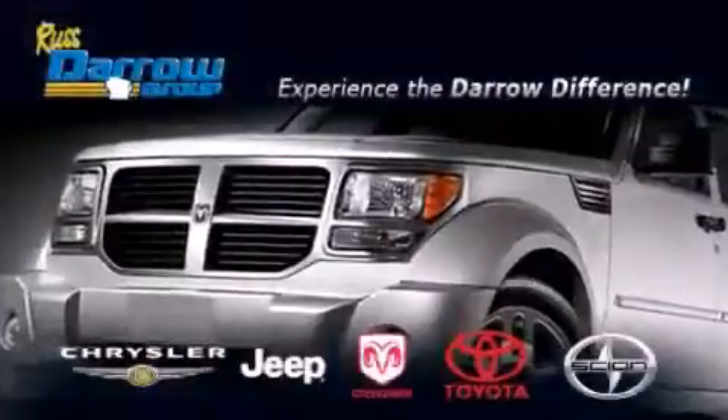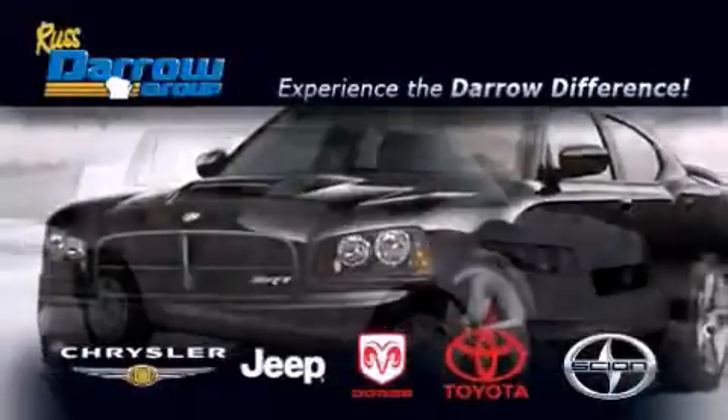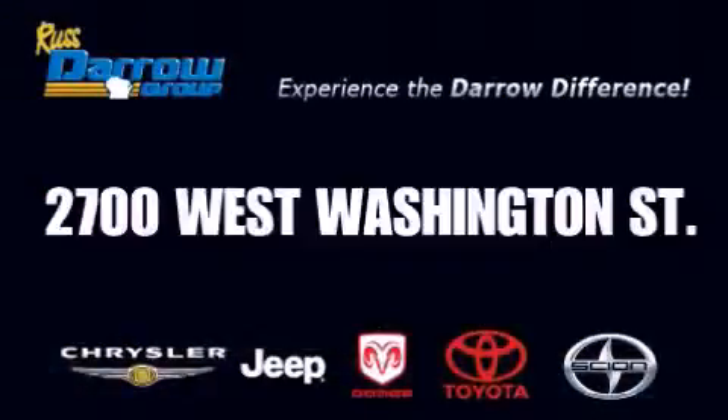Get the Daryl difference today only at Russ Daryl Toyota Scion Chrysler Jeep Dodge West Bend. Russ Daryl.